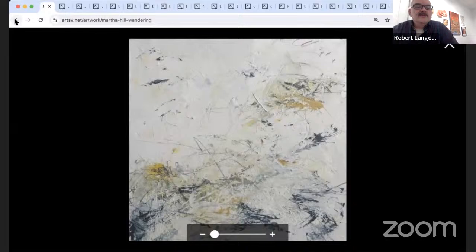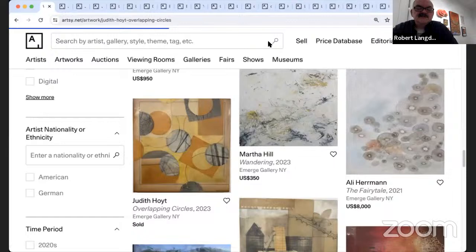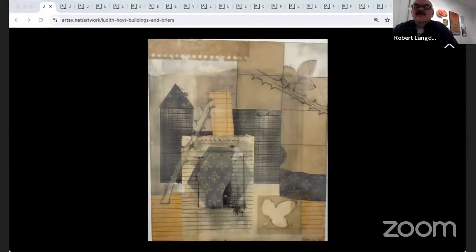Judith Hoyt has two pieces in the show. The first, 'Overlapping Circles,' sold on opening night — congratulations to Judith. I know her mostly as a metal assemblage artist, so I was really pleased to see this paper collage with encaustic, 11 by 10.5. The second piece is called 'Buildings and Briars' — she made it at a residency in Ireland, inspired by scraps of paper and the briars along the side of the road.